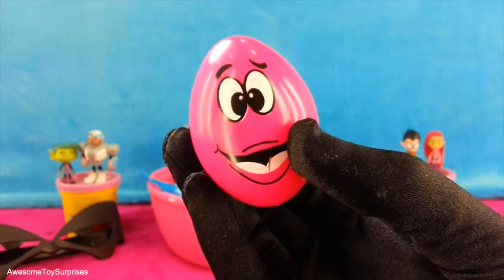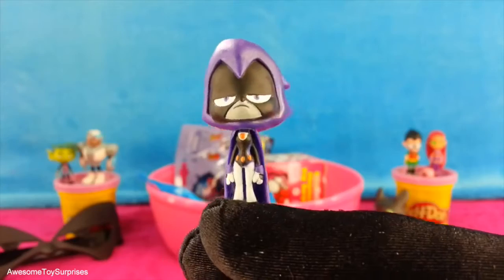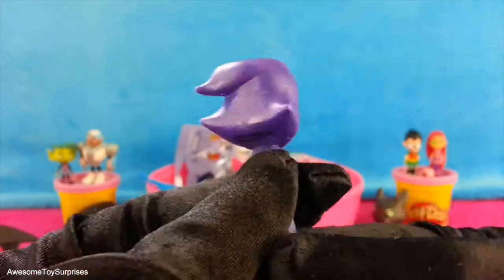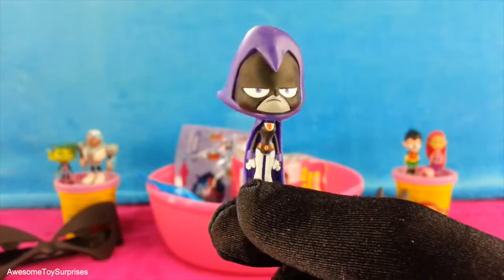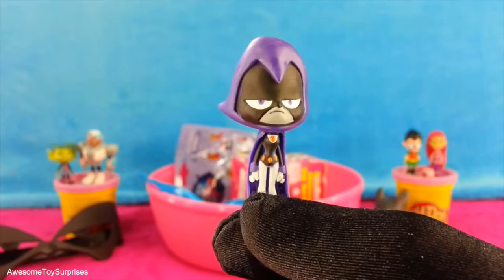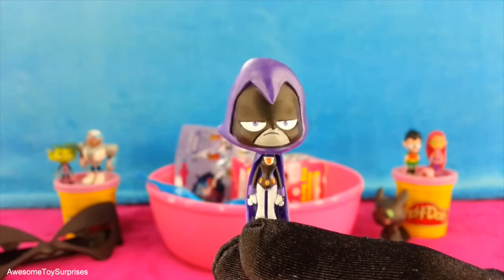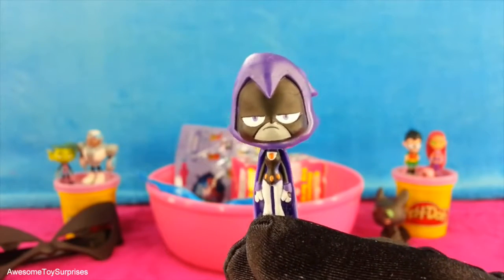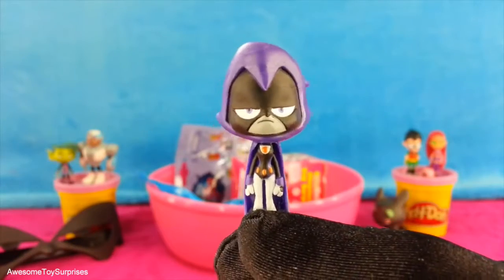That funny face egg is so cute. Let's see what's inside. It's a Raven figurine. Raven wears an indigo colored cloak with a hood that covers most of her face. She can also be seen in a white cloak. The white Raven appears when she cleans the darkness completely out of her.